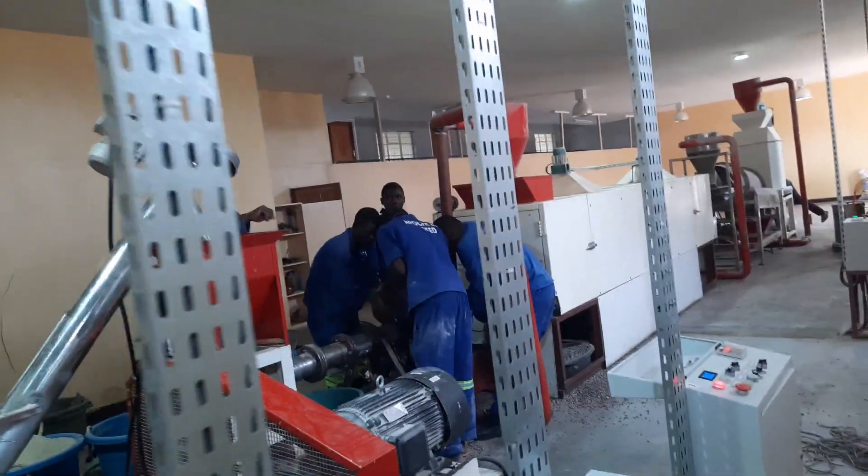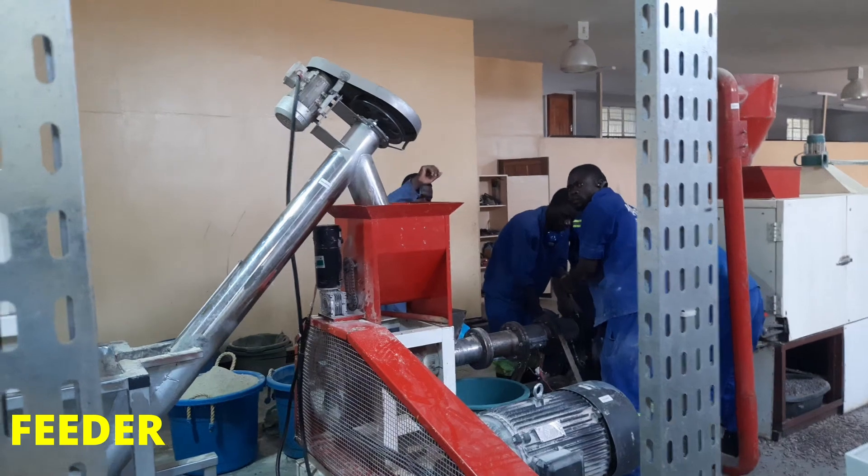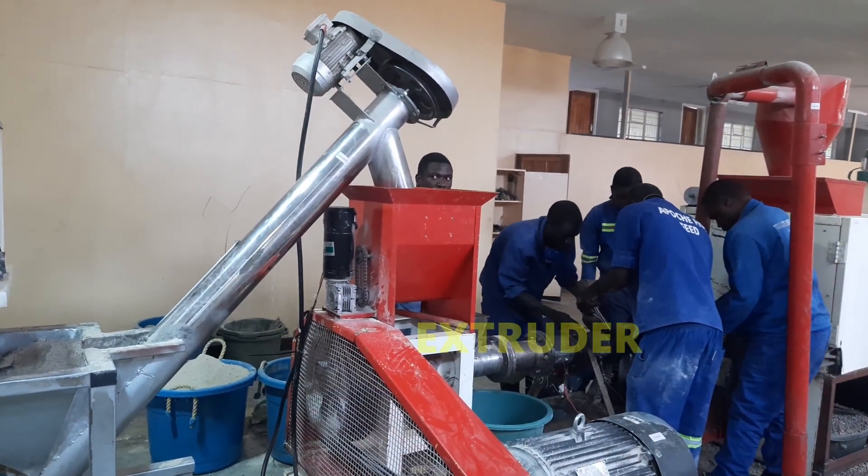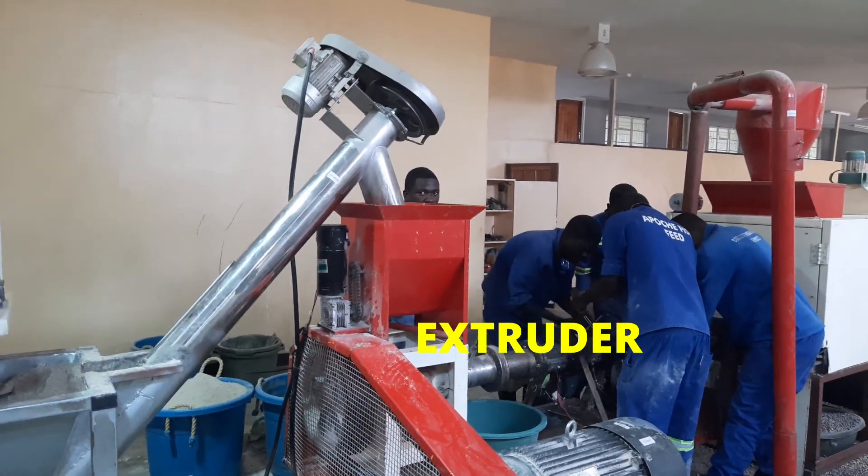This is the feeder. We are currently changing the cutters because the feed is not coming out nicely, so we want to replace them with new cutters.